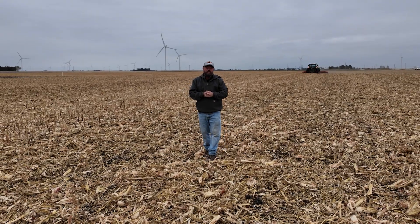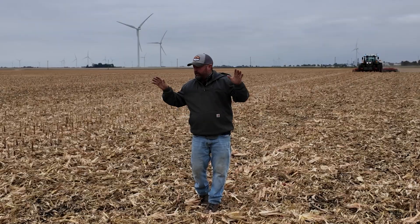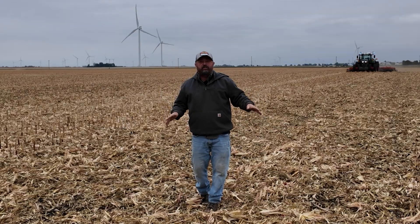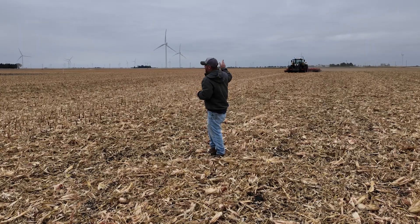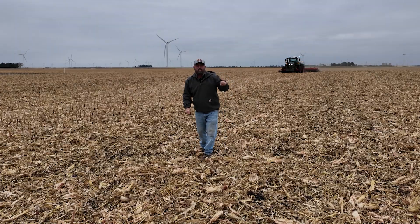Hey folks, Jason Webster here, lead commercial agronomist for Precision Planting. We are out in a harvested cornfield, and we're doing a little bit of tillage today. You'll see the tractor behind me coming — we're doing a little bit of vertical tillage.